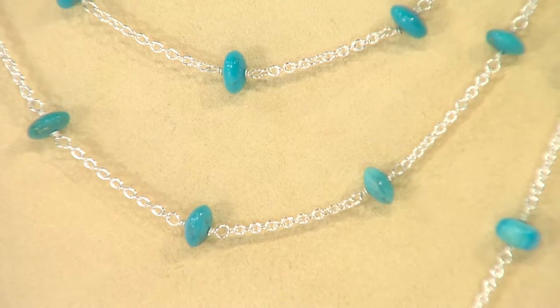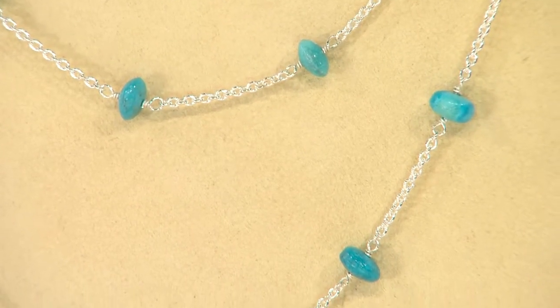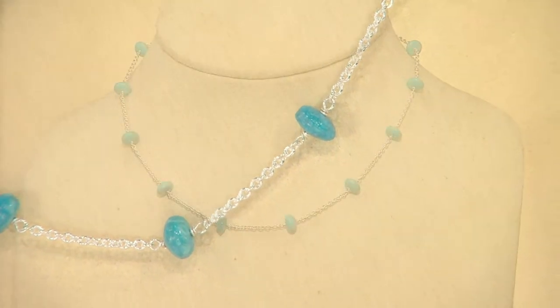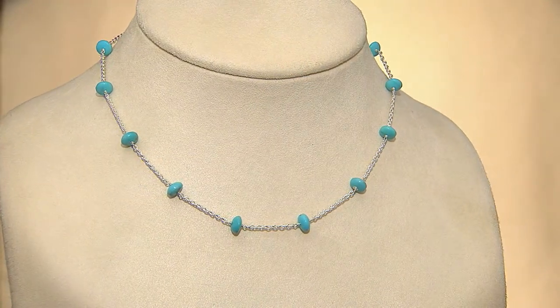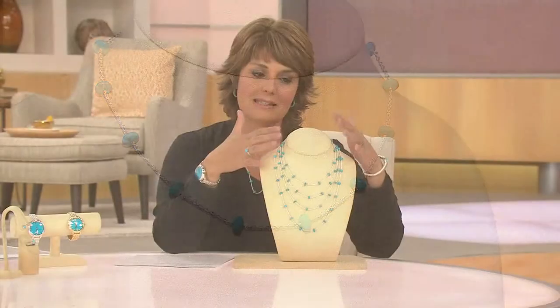This is a true station necklace, where we've taken the Sleeping Beauty turquoise, cut them into somewhat free-form rondelles, and used it to go along with the sterling silver chain, spacing it out evenly as it goes around. Beautiful design, easy design, classic look.